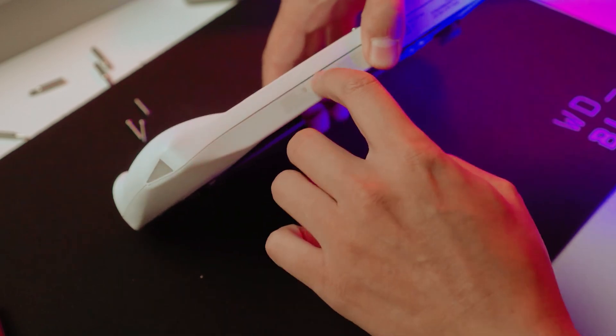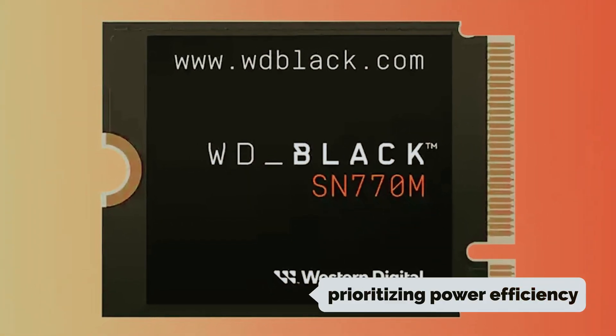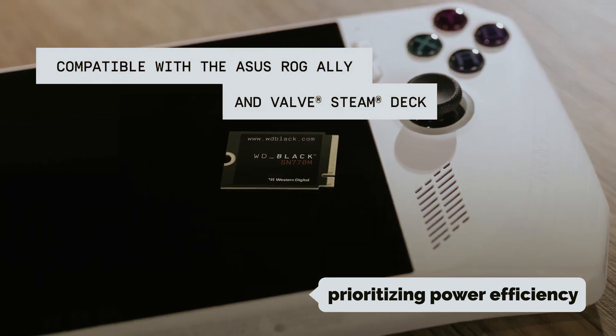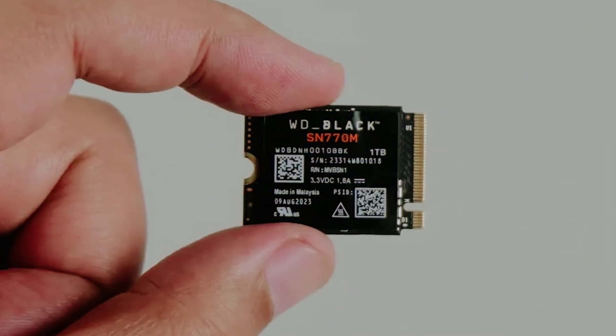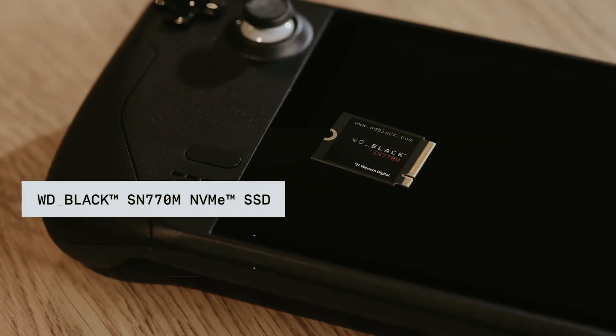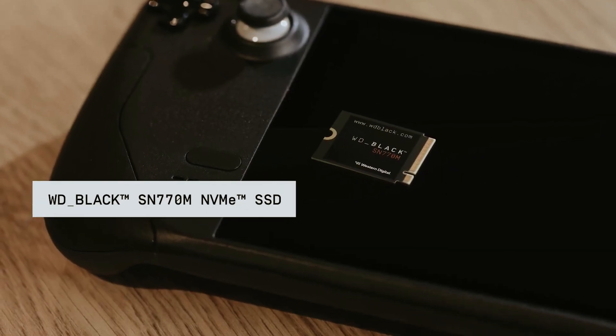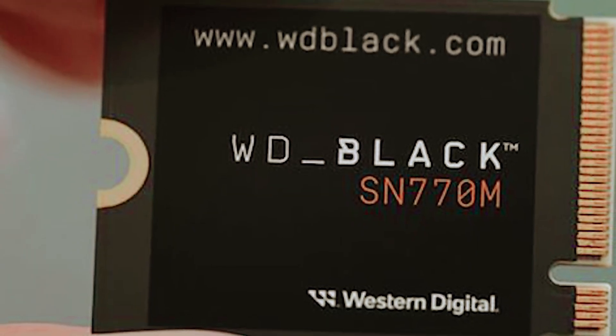Moreover, the SN770M addresses the unique requirements of handheld devices by prioritizing power efficiency and thermal management. These consoles are compact and can be sensitive to heat, which is why the SSD's reduced power consumption and low thermal output are essential features. You can trust that your gaming sessions won't be marred by excessive heat, ensuring your console remains cool and operates at peak performance.